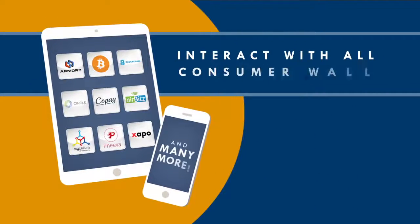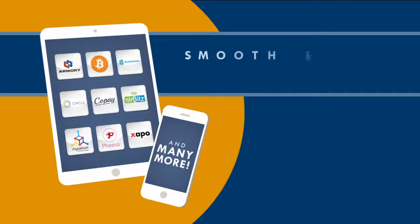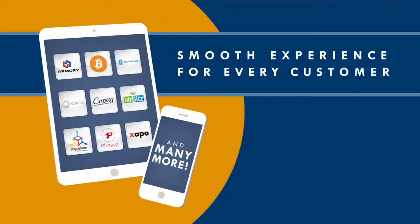BitPay allows merchants to easily interact with all consumer wallets, ensuring the same smooth experience for every customer.